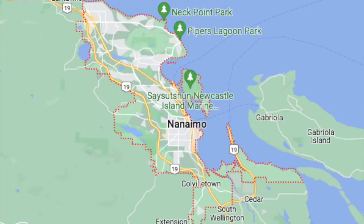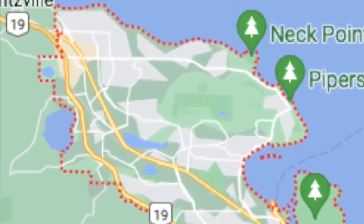North Nanaimo is highly sought after for people moving to the area for a few reasons. It's one of the newer areas of town, so homes you purchase here were usually built in the 90s or 2000s and are move-in ready in well-established communities. North Nanaimo is comprised of the Dover Bay, Uplands, and Hammond Bay neighborhoods.